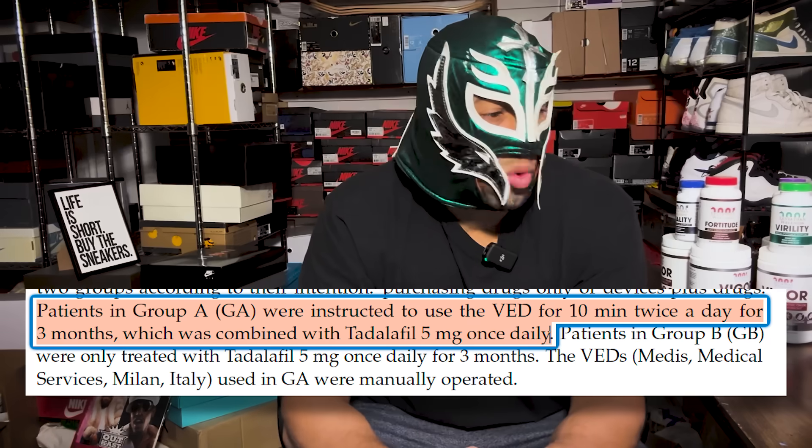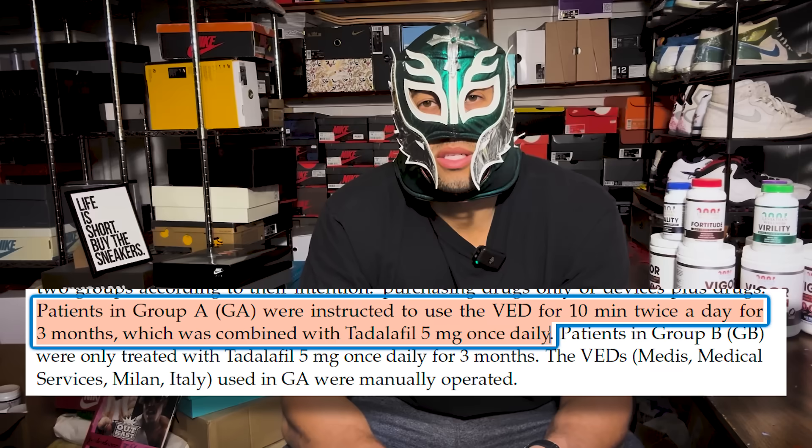What I really don't like is when they talk about the vacuum erection device, they just say 10 minutes twice a day. I do like the twice-a-day schedule for three months combined with tadalafil 5 milligrams daily, but they don't talk about what pressure was used, if you should use a warm-up set, or how much time between sets. If you haven't seen my videos on pumping, I break down everything — ideal pressure based on the data, ideal set times, and how long between sets. This study is not looking at enlargement; it's looking at improving erection quality and Peyronie's disease symptoms.